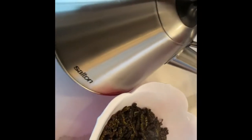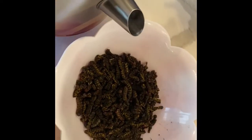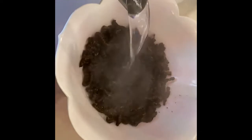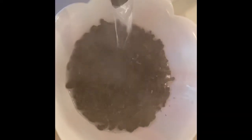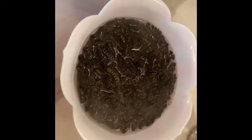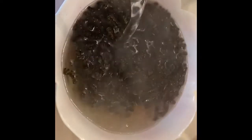Okay guys, got the hot water here — we're gonna pour it inside. Mom, is that enough? That's enough, okay. So we're gonna leave this to soak for a very long time.